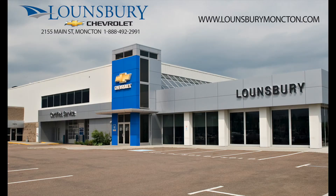To confirm availability or schedule an appointment to see this vehicle, please quote number 26197A and call 1-888-492-2991 or visit us today at lounsburymoncton.com.